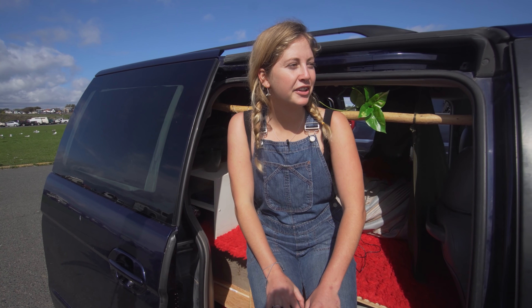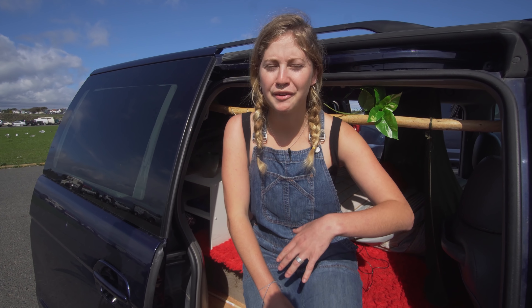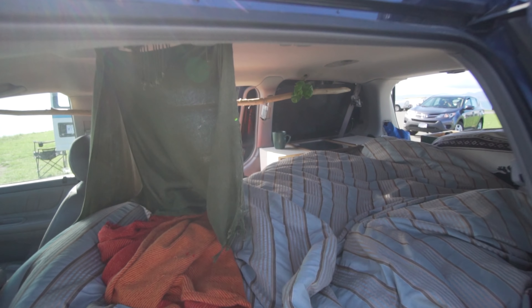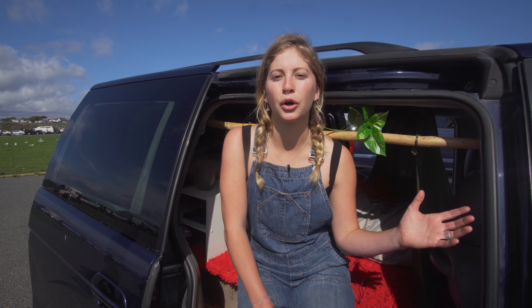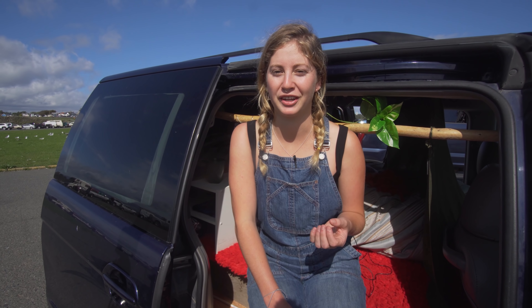My favorite thing about living in the van is the freedom — I feel really independent in that I can go wherever at any time. I love that I can just drive down to the beach and know I'll have everything I need. If I'm enjoying myself, I can stay there overnight, or even for a week.